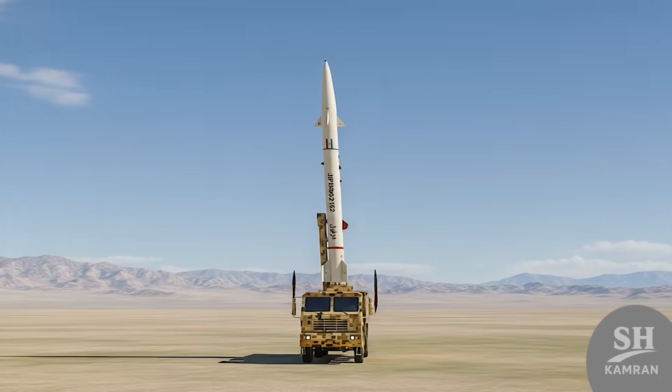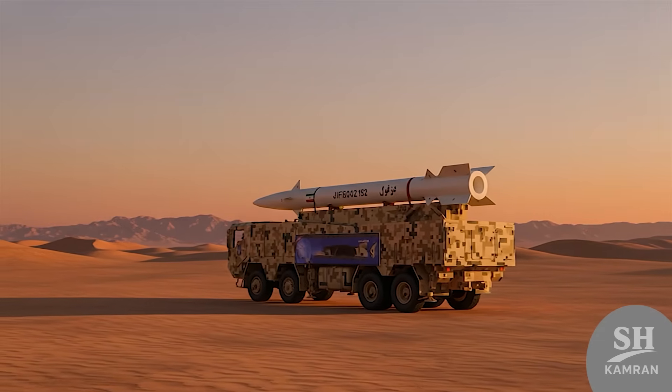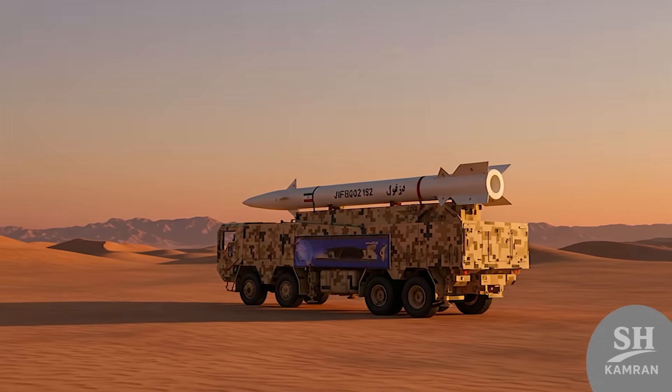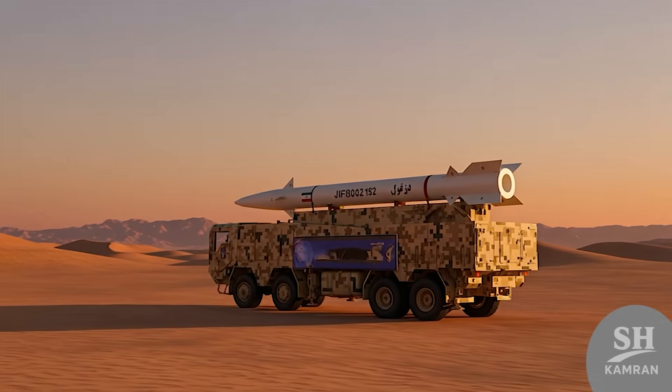In short, DESVIL is a solid-fuel ballistic missile with a 1,000-kilometer range, pinpoint accuracy, and hypersonic speed. These features together build a complete defensive package that guarantees the absolute security of the Iranian skies and land.